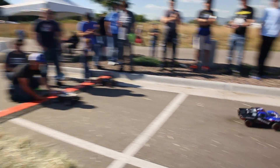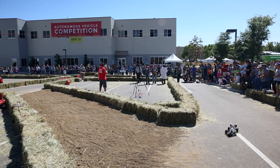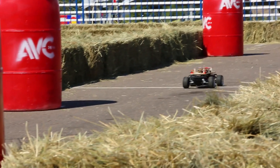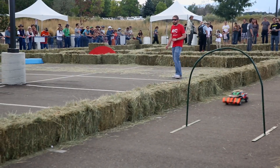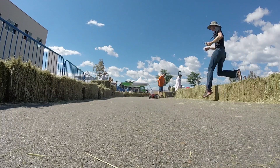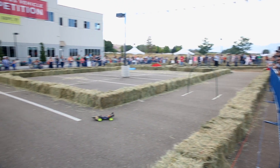The rules for AVC: you start out with 300 points. Every second that you're out on the course, one point is decremented from your 300 points. We have a number of obstacles as well, and if you navigate the obstacles, we will add points to your score. So by the end of the run, you have a time which is decrementing and then bonus points per obstacle that you've navigated.